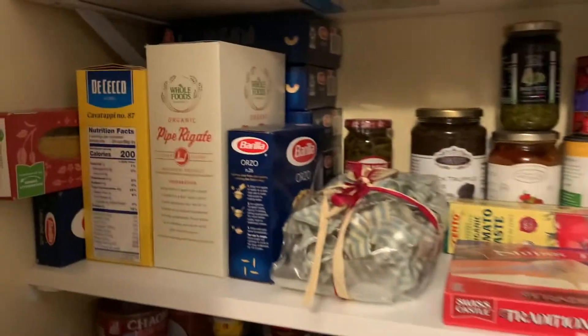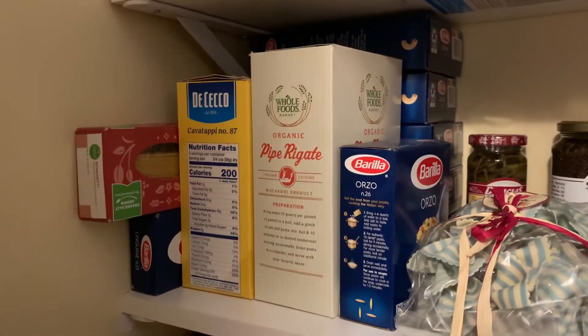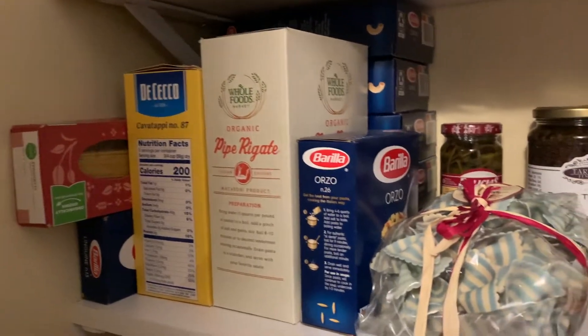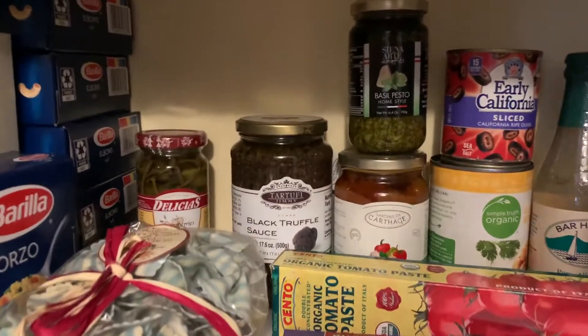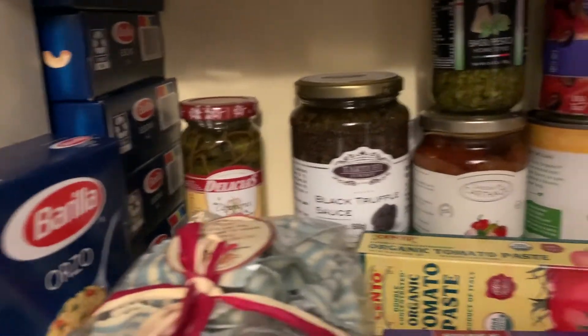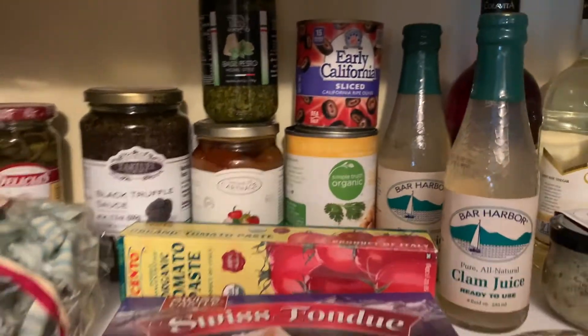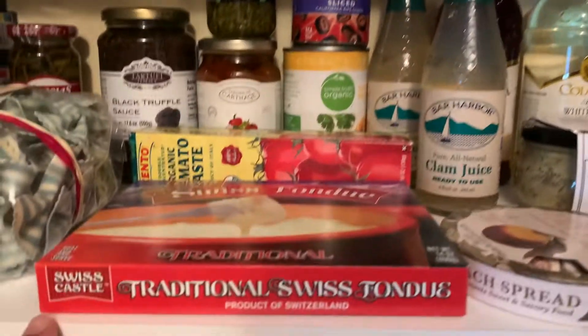Here we have some pasta — different kinds like spaghetti, linguine, agavé, tapios, elbows, orzo, and farfalle. Then we have some sauces: truffle sauce, tomato sauce, pesto sauce, and then olives, caper berries, and garbanzo beans. This is sort of for European cooking.